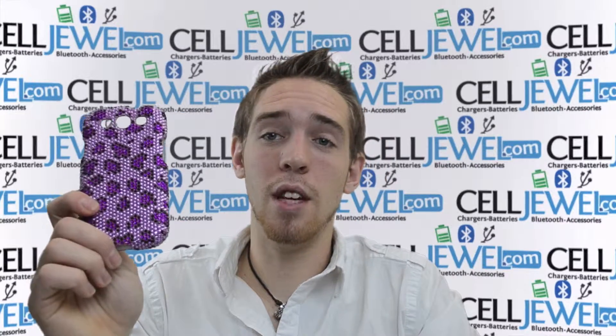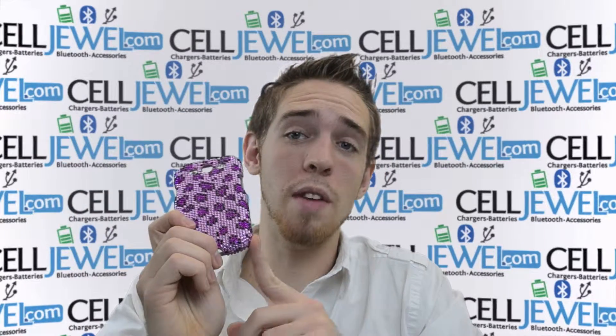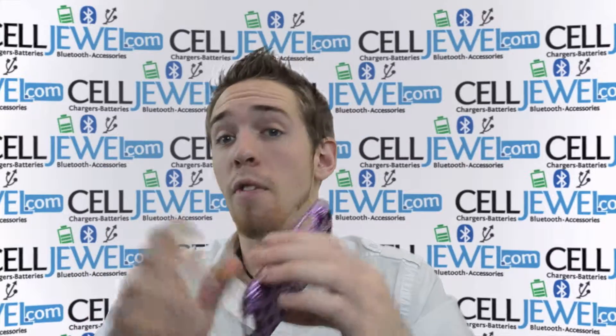You should definitely check us out on celljewel.com because we have all your cell phone accessory needs, and you can get this there for an awesome price.